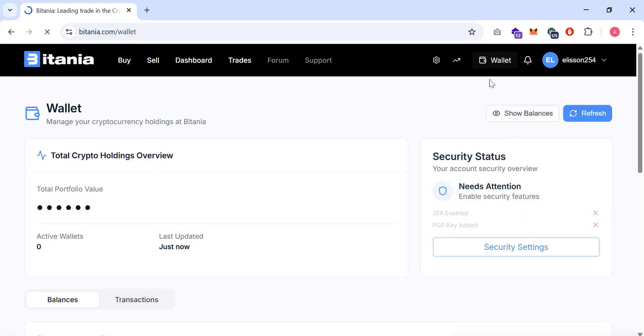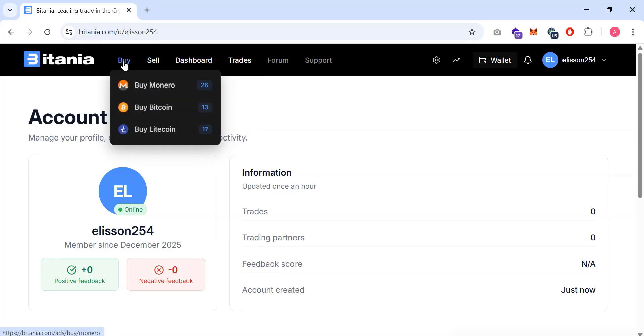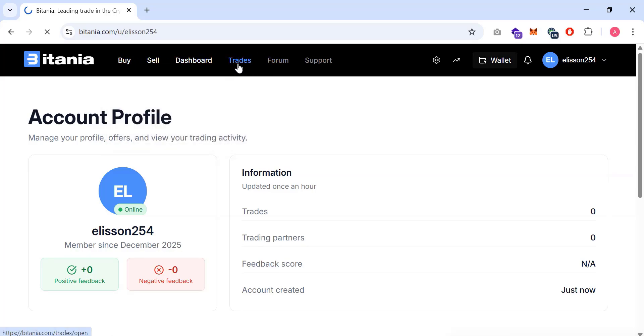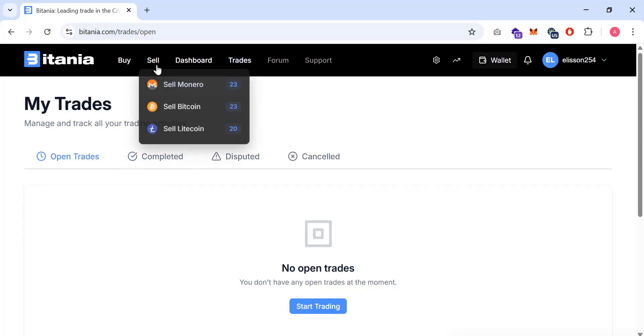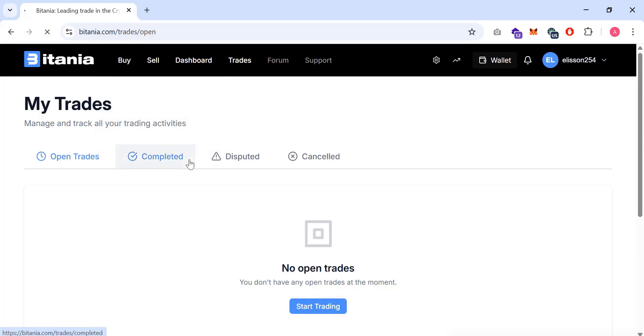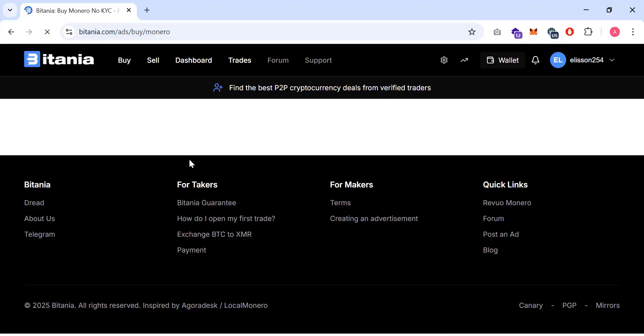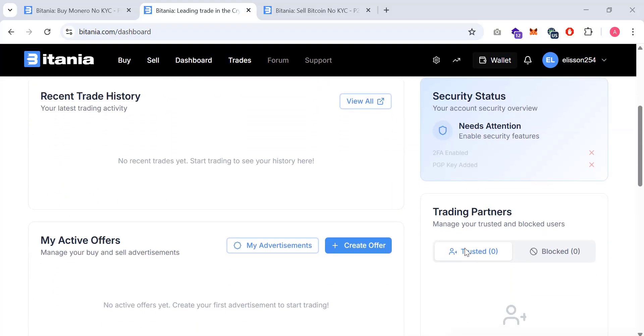Here you can see the details on how to top up and other options available. On the profile section, you can update your information, trading partners, and everything else. In the trades section, you can see live P2P trading — it displays live offers from traders worldwide. Users can filter listings by currency, location, payment method, and buy or sell type. Once a trade begins, the cryptocurrency is securely placed into escrow, and after the buyer makes payment the seller confirms it.